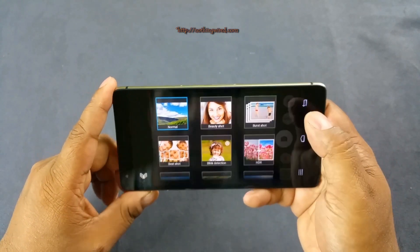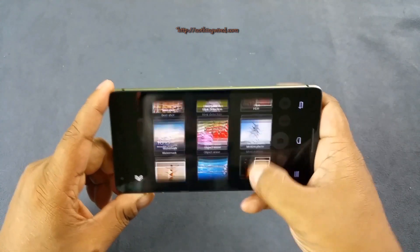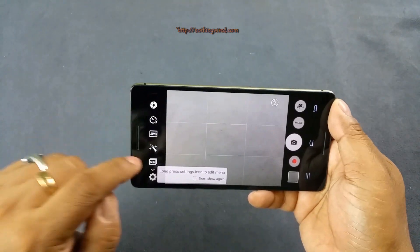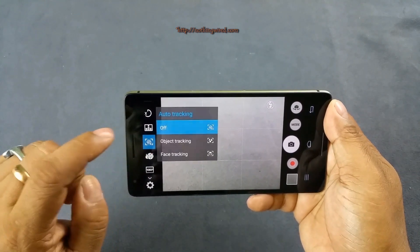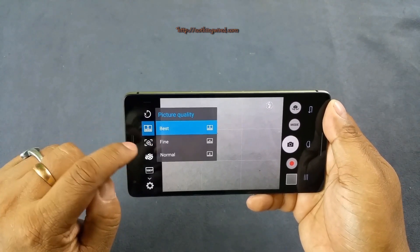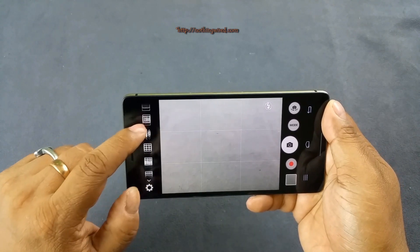You also have various modes here — your normal beauty shot and all those kinds of things. And there are lots of settings here. You have many manual settings like auto tracking, picture quality, time lapse, and video frame rate.